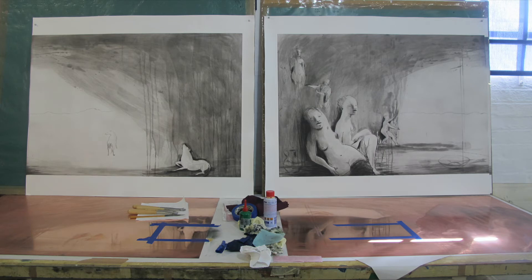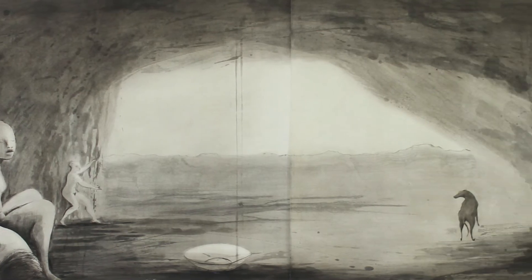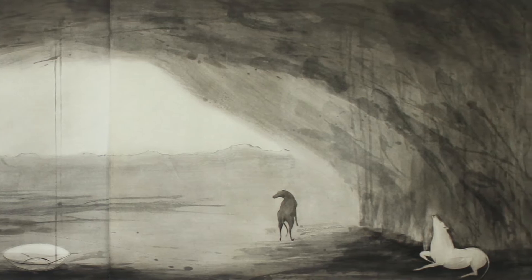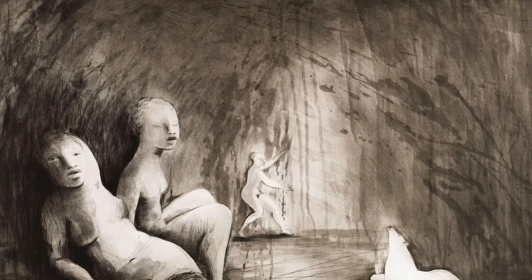To properly introduce you to Wolf Cave, we first need to set the scene. A vast open landscape — somewhere fine in the distance we can make out the peaks of mountains — looking out on the landscape from the entrance of a cave. What I've just described is Bell's She-Wolf image, a precursor to Wolf Cave.